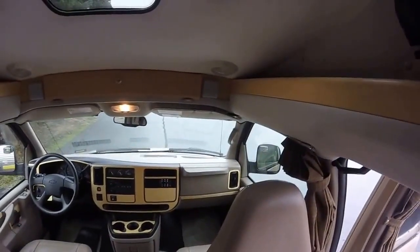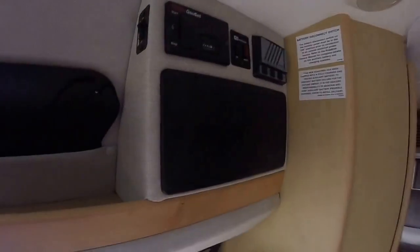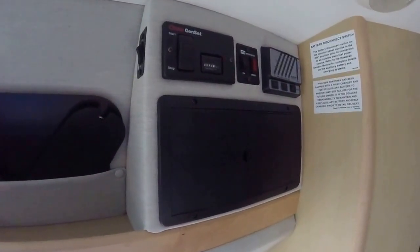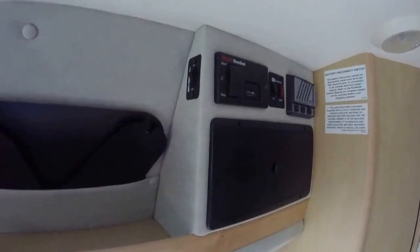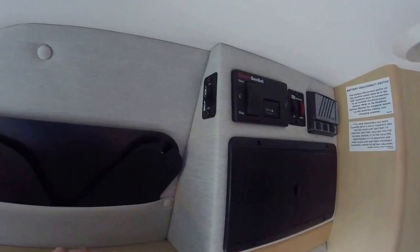It's got a full surround sound system as well, so you'll see speakers all throughout. Over here we'll have a generator — an Onan generator, about 95 hours on it. We'll have an inverter so we can run some 110 appliances like the television just by a flip of a switch using your coach battery.